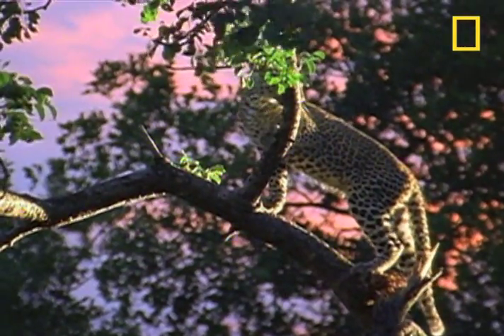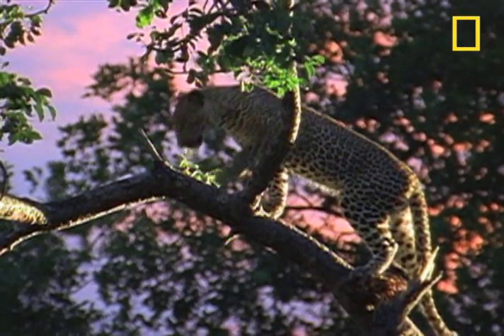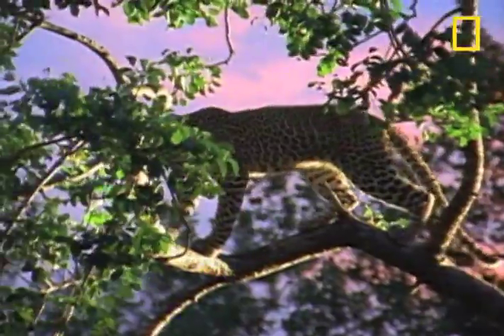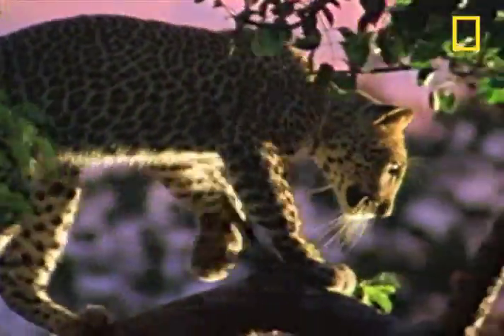More than any big cat, leopards spend most of their time in trees. It's here that they eat, sleep, even mate. This leopard is in a tree in the Malamala Game Reserve in Kruger National Park, South Africa.